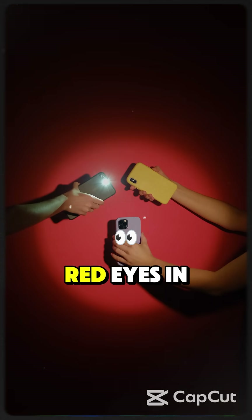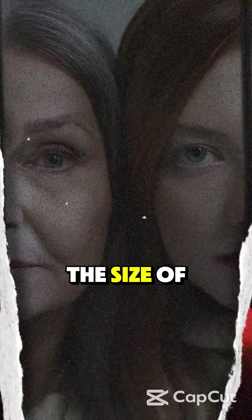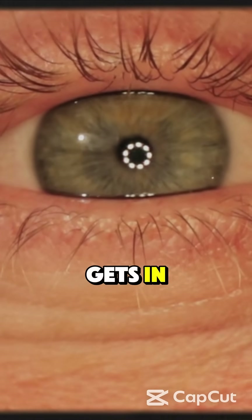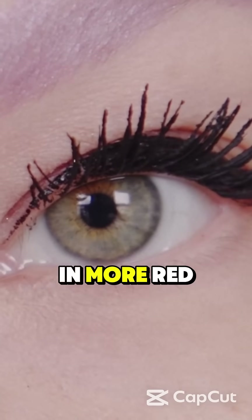But why don't we always get red eyes in every photo? Well, it depends on the angle of the flash, the size of your pupils, and the lighting in the room. In bright light, your pupils shrink so less flash gets in. In dim light, your pupils are wide open — more flash gets in, more red eye.